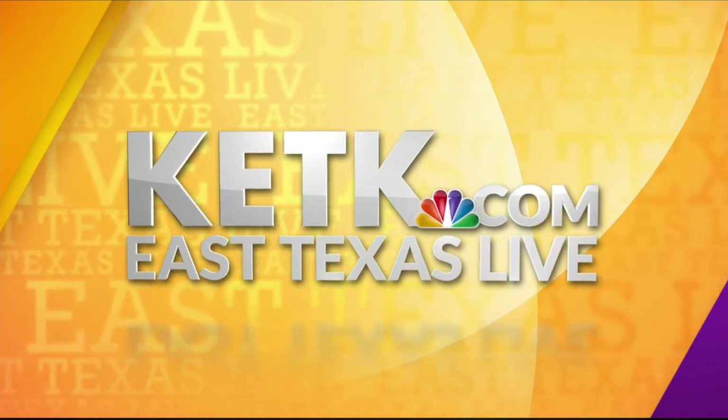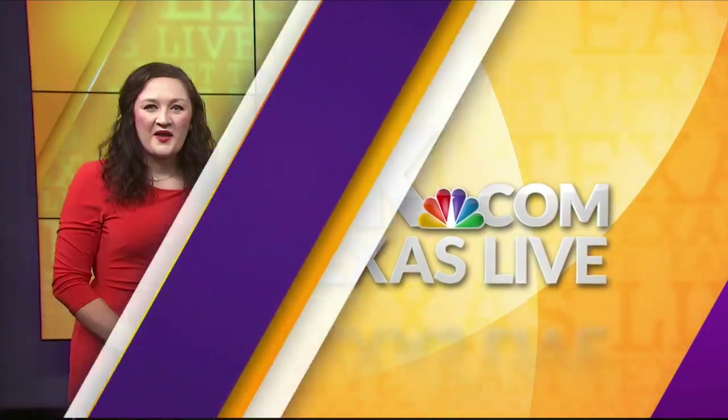KETK, you're watching East Texas Live. Welcome back. Joining me now is Becky from the SPCA of East Texas. Tell me who this adorable little baby is.